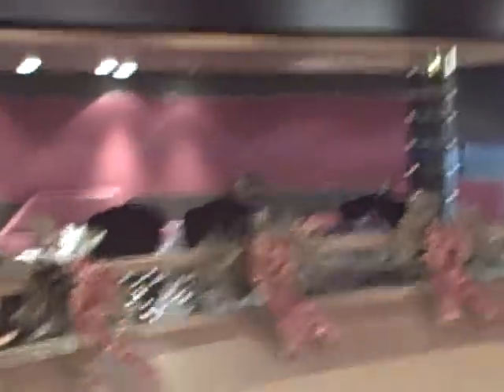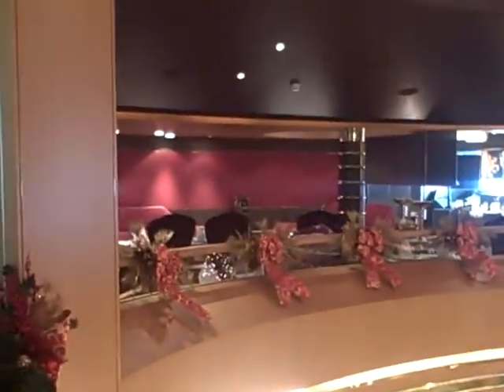Over there is the Pinnacle Grill — it's for an extra charge. You can eat there instead of the Lido dining room, the regular dining room, or Canaletto.